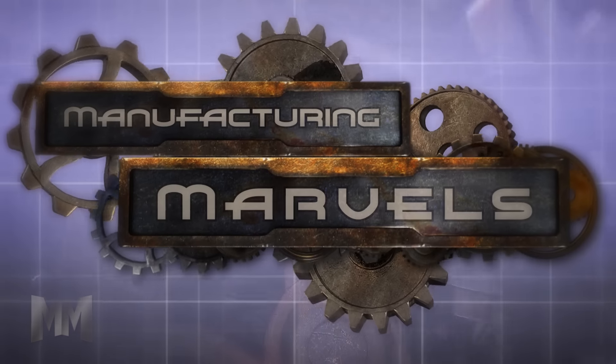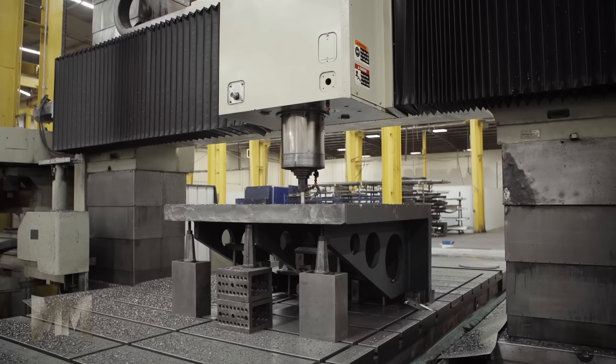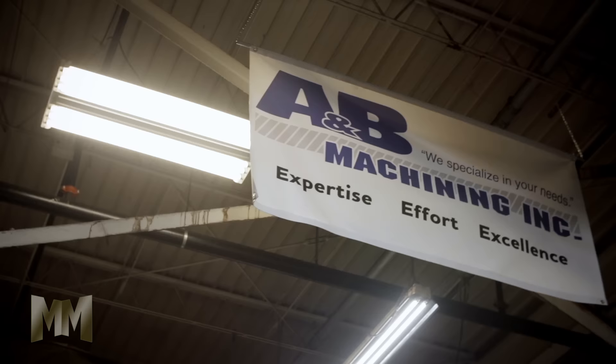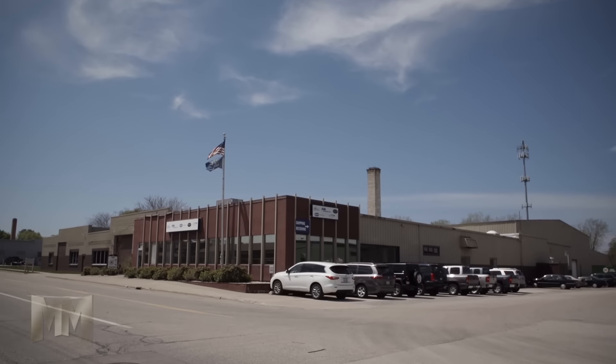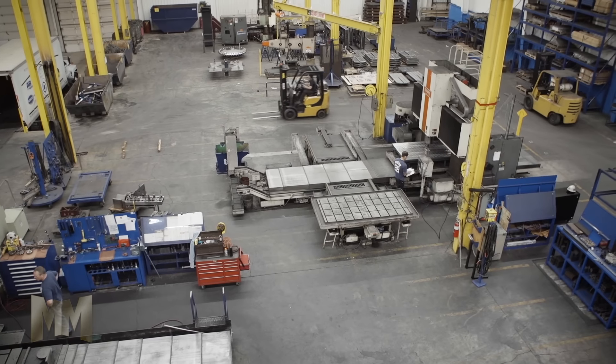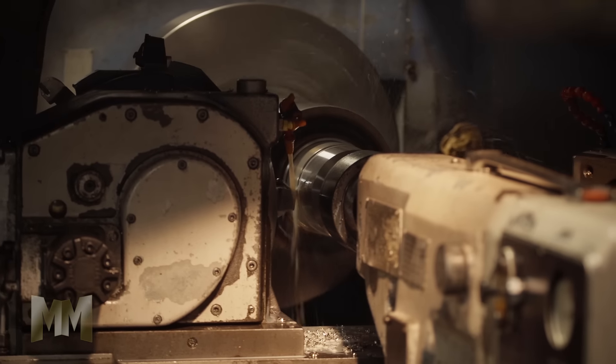Hi, this is John Criswell. Welcome to Manufacturing Marvels. Not every machine shop can handle the really complex parts or parts of unusual size, but A&B Machining isn't like every machine shop. Located on the shores of Lake Michigan, A&B Machining is a full-service provider with a focus on complex, tight tolerance machining.